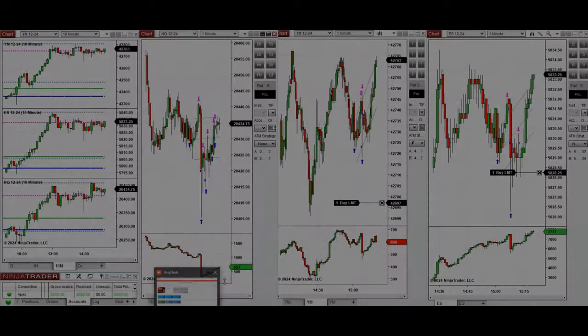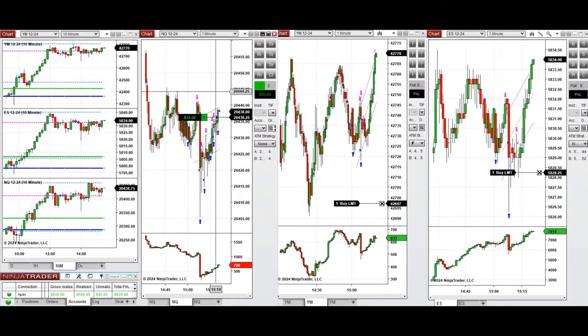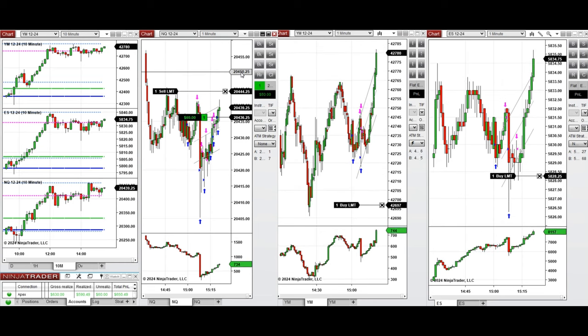We're back again — I entered here because the buying pressure was strong, and we're going to close it for a quick scalp.